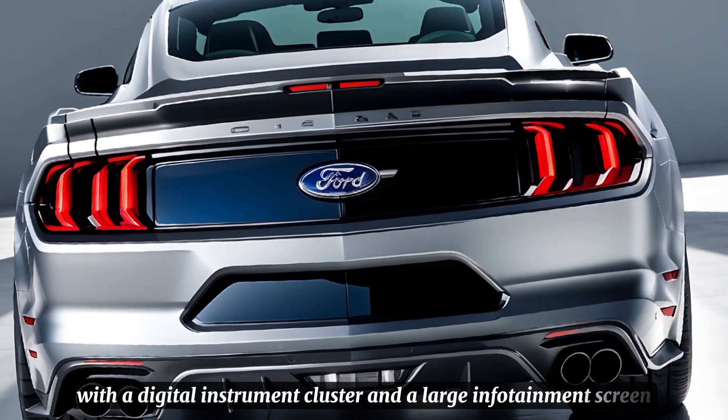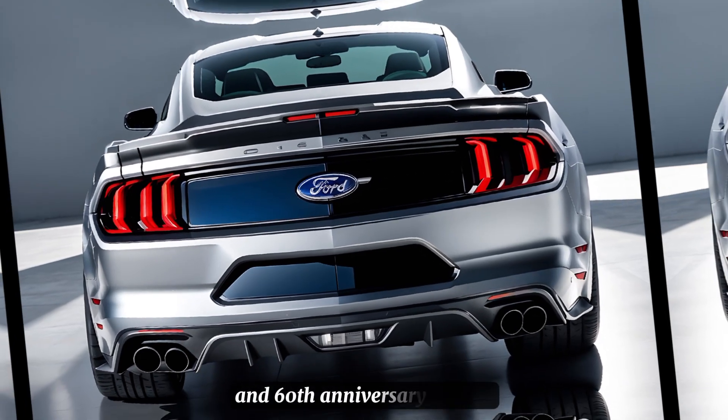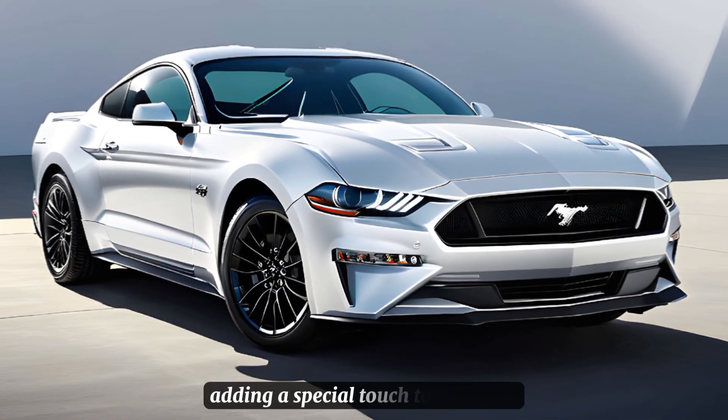A large infotainment screen completes the tech package. The attention to detail is evident, with Mustang branding and 60th anniversary badges adding a special touch to the cabin.